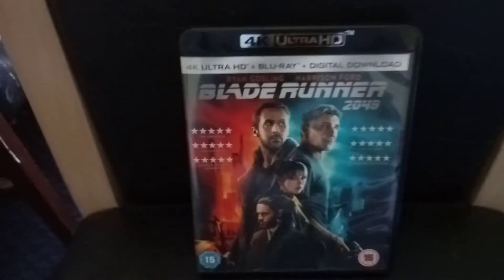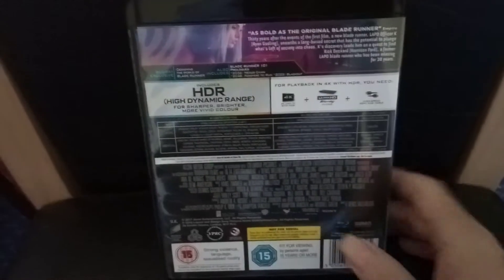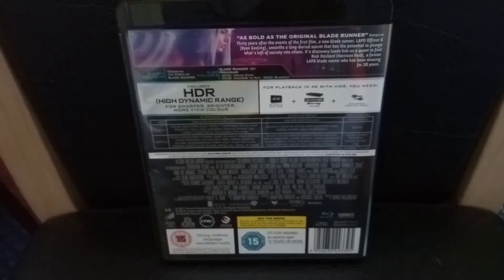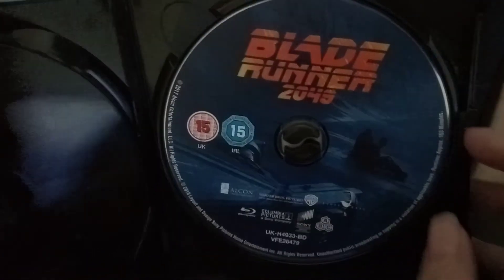Blade Runner 2049 4K Ultra HD. That's the front, that's the back, that's the inside, that's one of the disks, and that's the other disk.